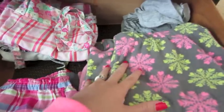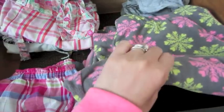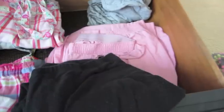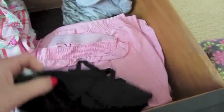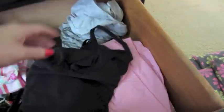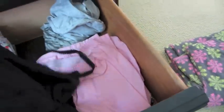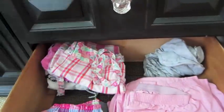These pajama pants I just got last Black Friday — they're extremely comfortable and I like to lounge around the house in them, so I'm keeping those. These are black leggings that probably shouldn't be in my pajama drawer — I'll put those somewhere else. This tank top I got at my lingerie shower to go with a pair of shorts, but it ripped. That's what you get when you buy Forever 21 clothing, so this is going in the trash.